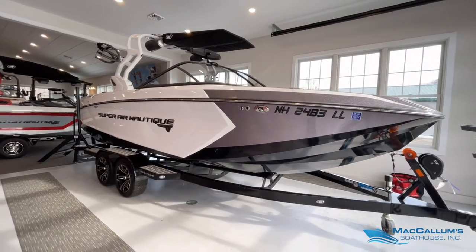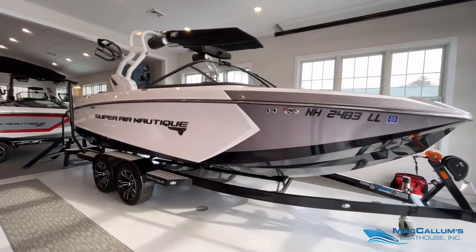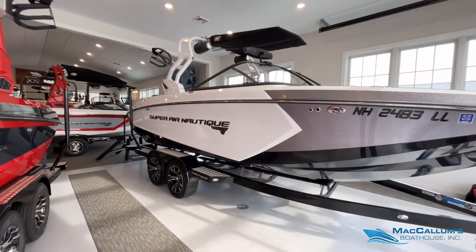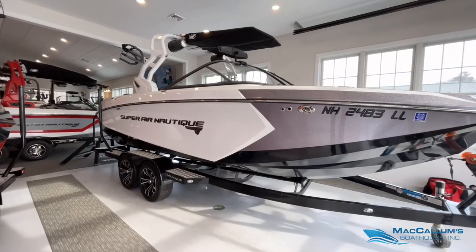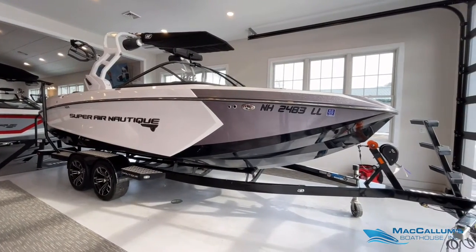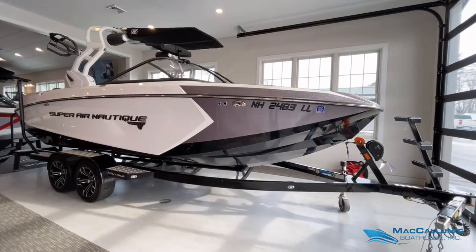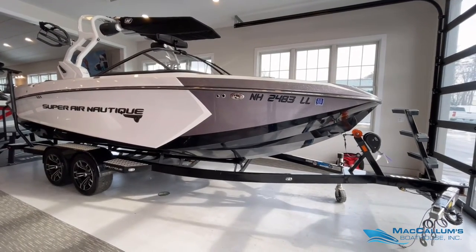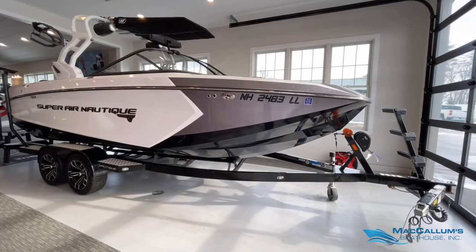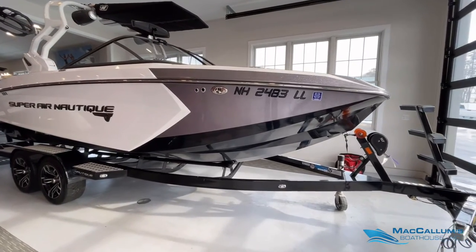Really pretty color scheme — gunmetal flake in the bow, mystic white accent in the rear, and a black hull. It sits on a 2017 Boatmate G23 trailer with upgraded 18 inch wheels and rims. We also have a bow ladder as well as surge brakes.